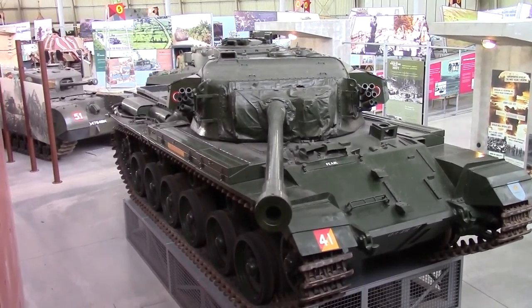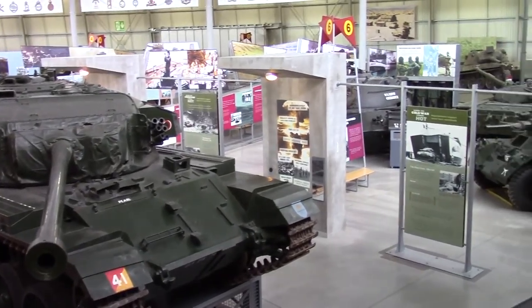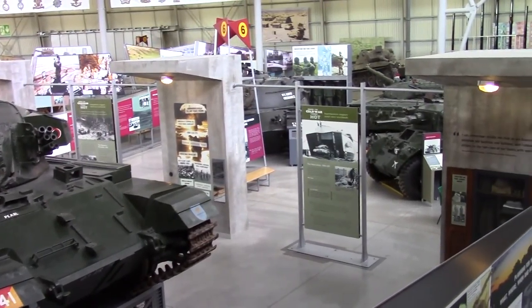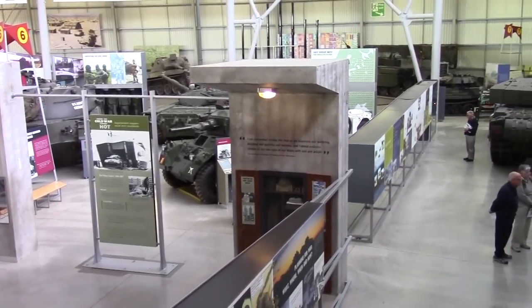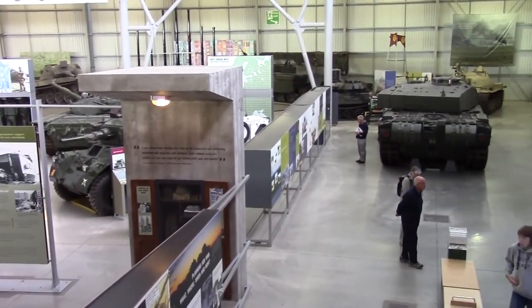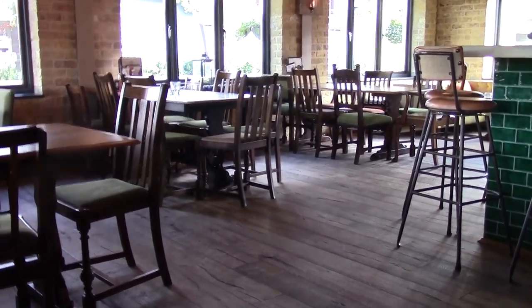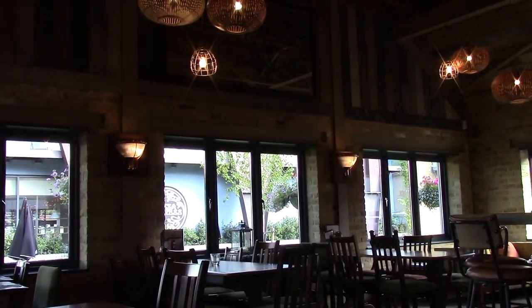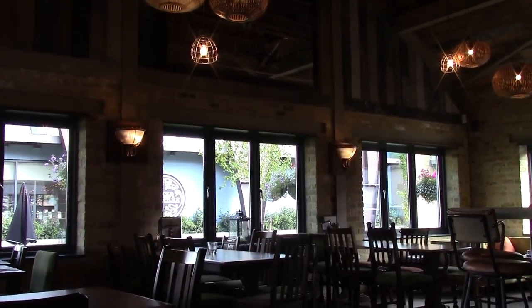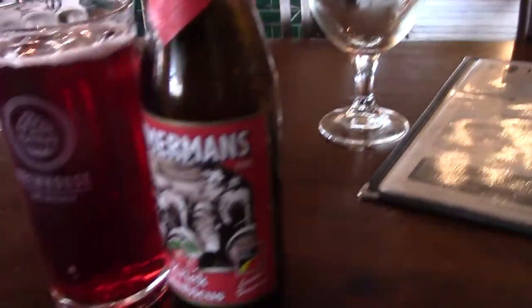That's a Centurion in the new hall. Back in Rochester, a Brew House and Kitchen. That was a pint of diet Coke — hydration issues.